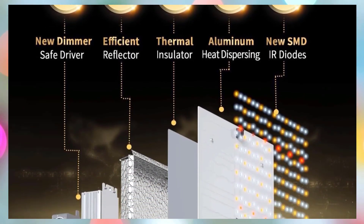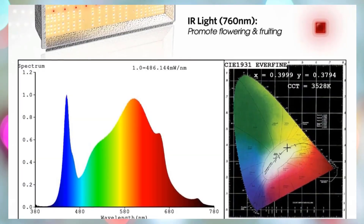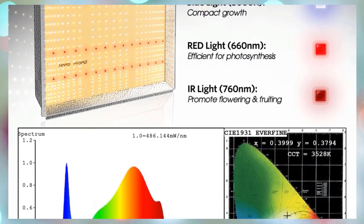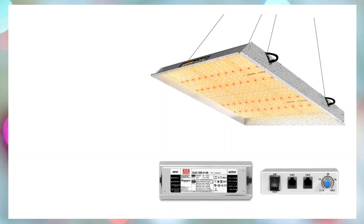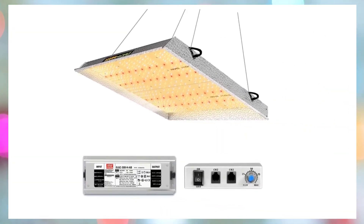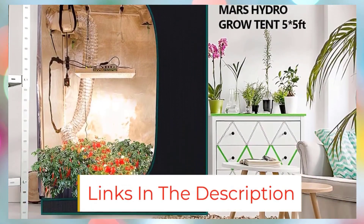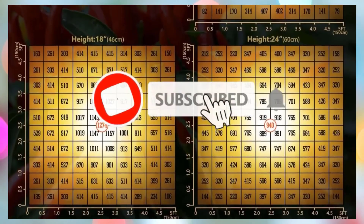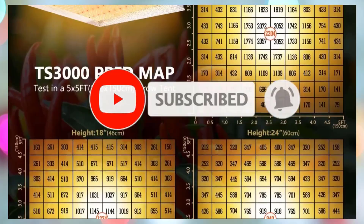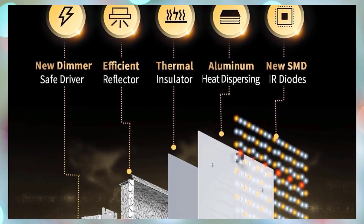The new diode layout, denser in the center and sparser on the edges, delivers uniform light coverage, making it perfect for both vegetative (5x5 feet) and blooming (4x4 feet) stages. Featuring a sun-like full spectrum including 730–740 nm IR, 3200–4200K, and 5200–6800K, the TS 3000 supports healthy growth from seedling to harvest, enhancing both yield and quality.